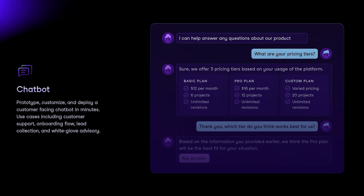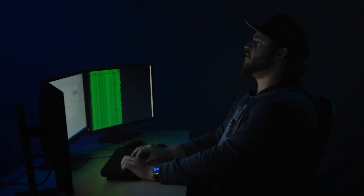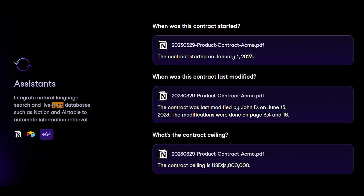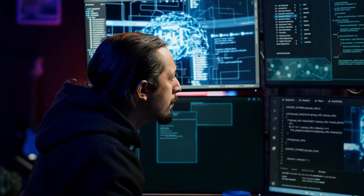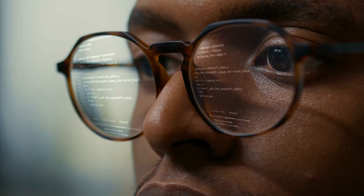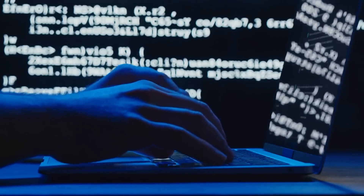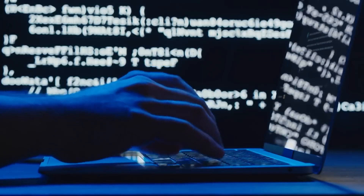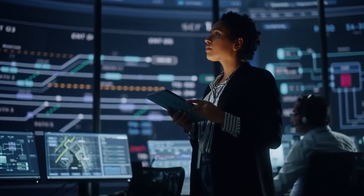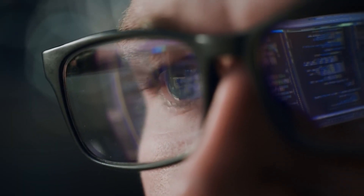For example, in a customer service scenario, if your team needs to access updated product manuals or invoices, VectorShift's knowledge base pulls the most current versions in real time. The system saves time and reduces the possibility of human error, which is often common when working with outdated files across multiple storage platforms. While centralizing data definitely makes workflows more efficient, the system's performance still heavily relies on how well organized and clean your data is — so a bit of upfront work on your data management can go a long way.